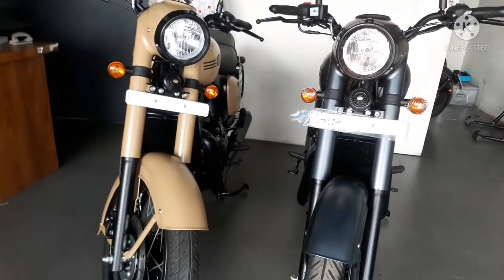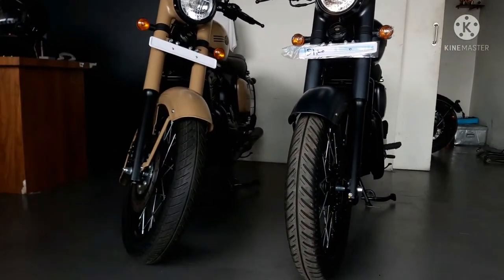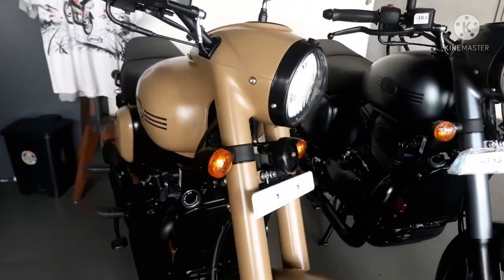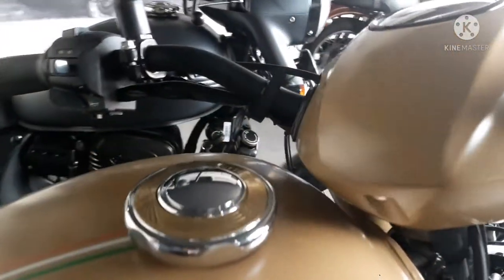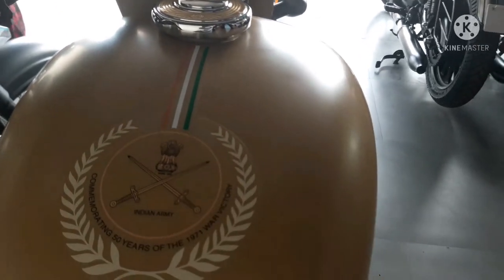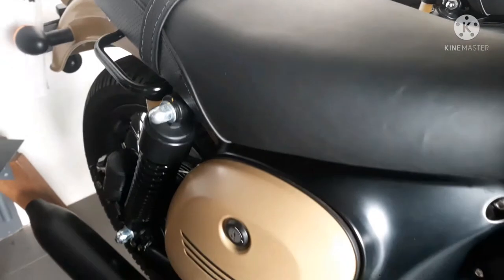For suspension, front and rear feature gas canister twin shock absorbers. The suspension tuning offers a soft, comfortable, and tension-free ride. MRF tires provide not only comfortable ride quality but also confidence in wet and muddy situations.